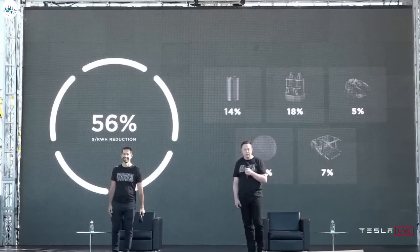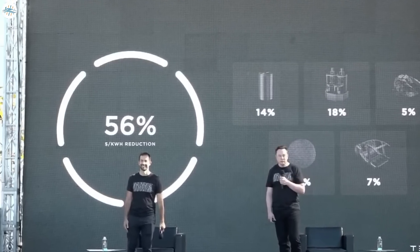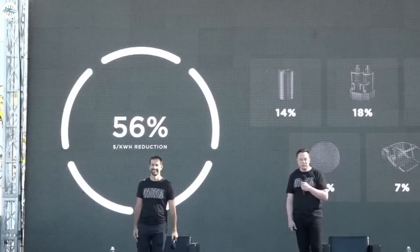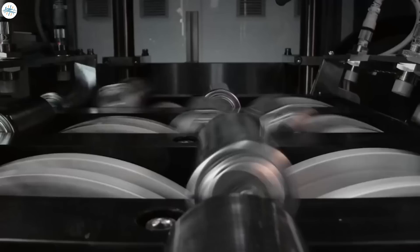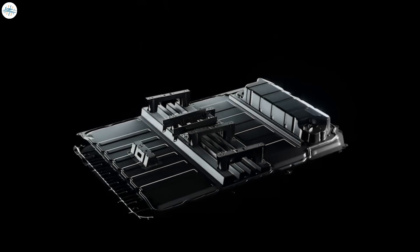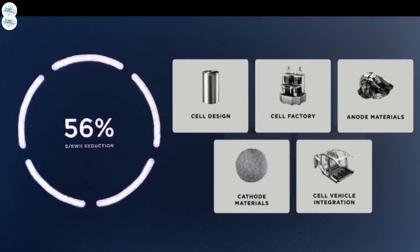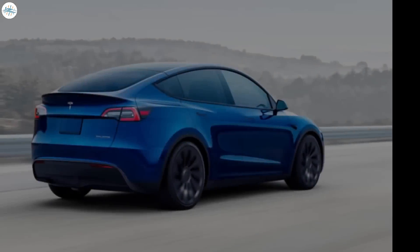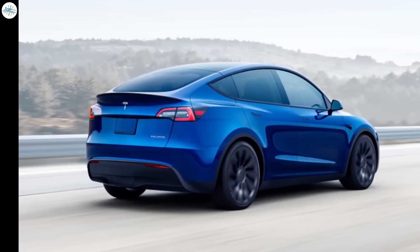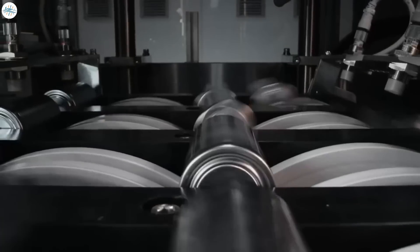At Battery Day, Tesla showed that these new battery cells, along with their manufacturing processes, improvements to the cell, and the structural battery pack, would allow them to decrease the price of their batteries per kilowatt hour by around 56%. This of course won't happen right away — it'll take some time for battery production to ramp up. We believe this is Tesla's target by around 2025, when they will realize this 50-plus percent reduction in cost per kilowatt hour. Eventually these price reductions will bring the cost of the vehicle down, since batteries are the most expensive part of an electric vehicle, allowing Tesla to decrease the price of the Model Y to a point where it's more affordable for more people.